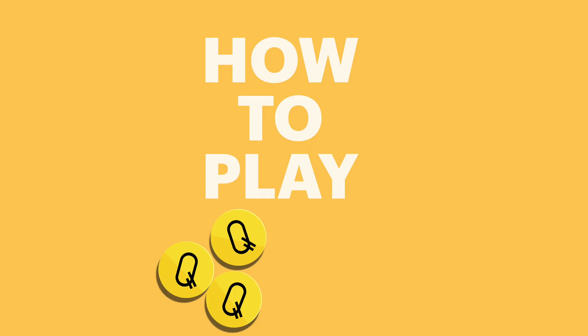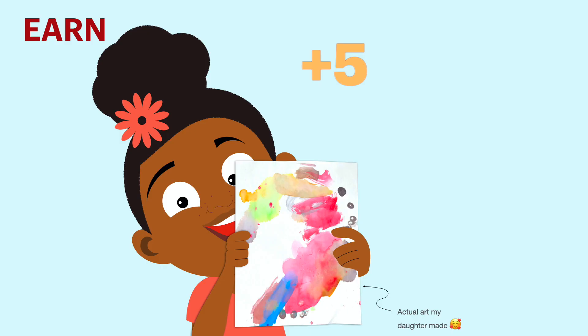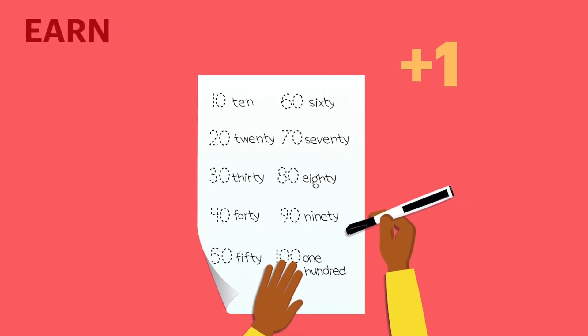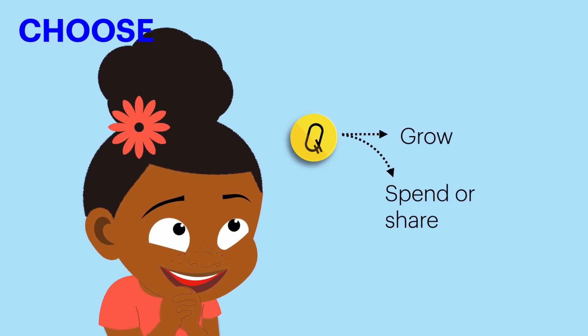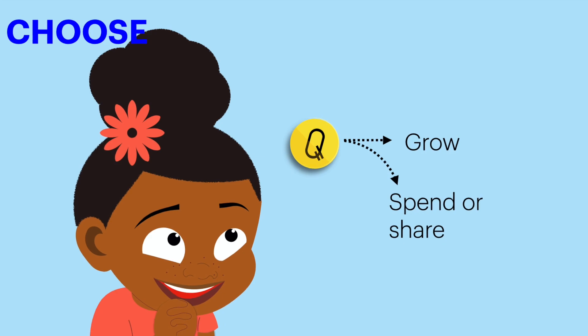Here's how the family plays. Children earn coins with productive tasks and talents. Tasks include math worksheets that teach and challenge new skills. Then they set aside a portion to watch it grow and choose how to share or spend the rest of their coins.